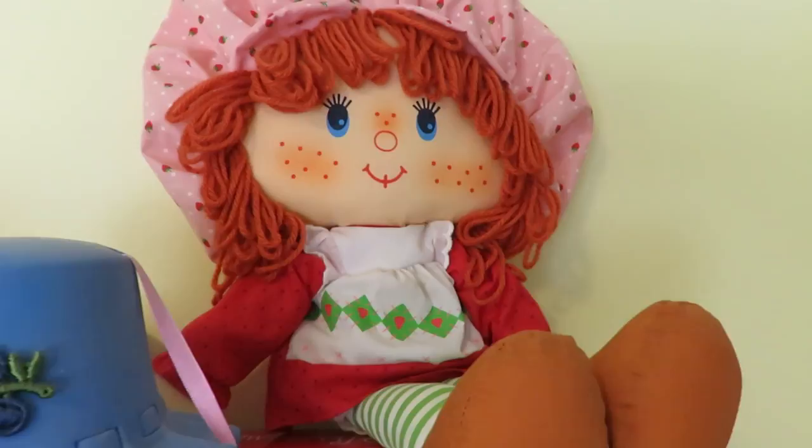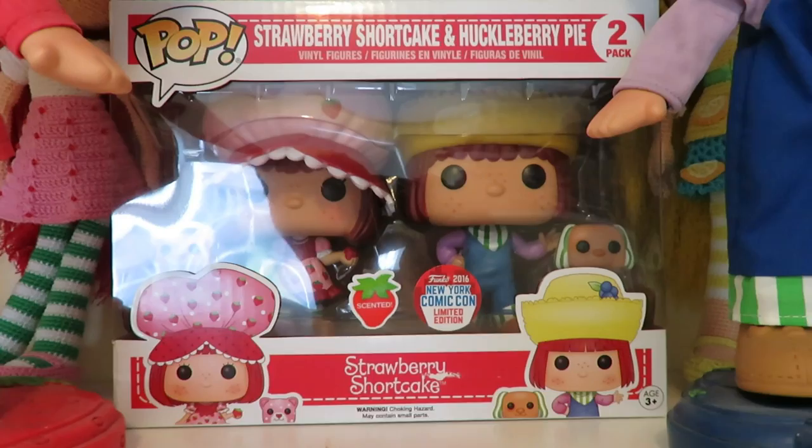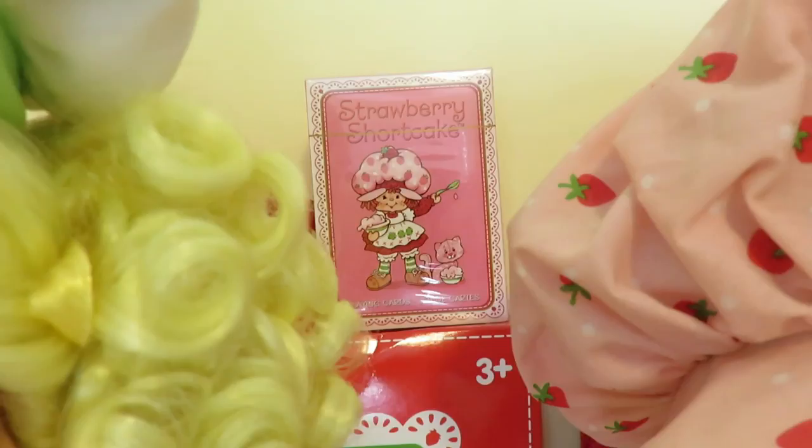The old school rag doll, Strawberry Shortcake Purple Pie Man pop, Strawberry Shortcake and Huckleberry Pie from Comic-Con, and a little deck of cards.